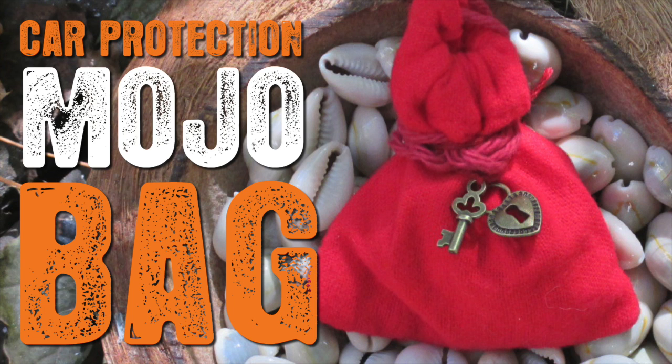Blessed be and welcome to the Circle of Heka. I'm Lady Amaris. Today I'm going to show you a car protection — we can call it a mojo bag, a witch's bag, just a little goodie bag.